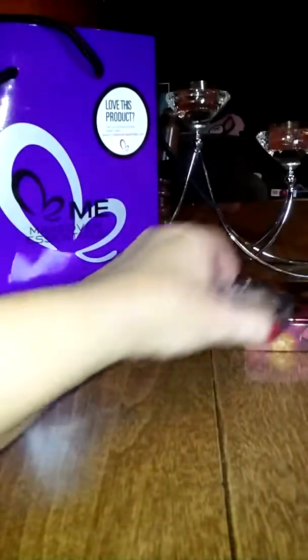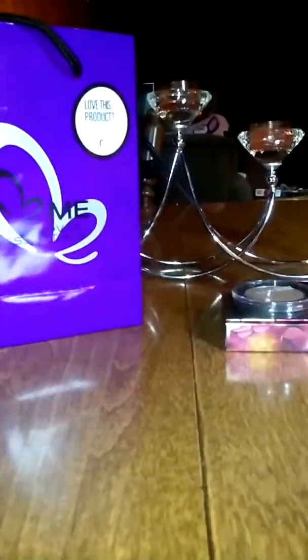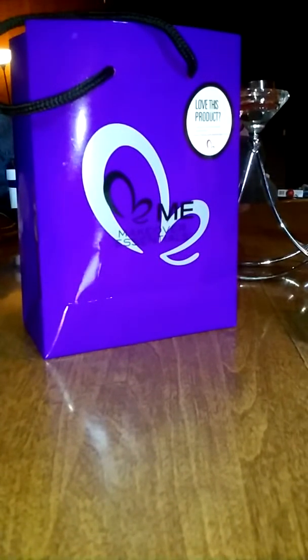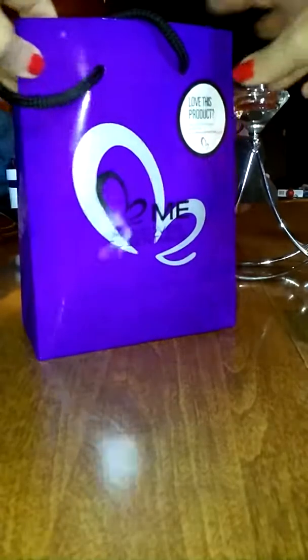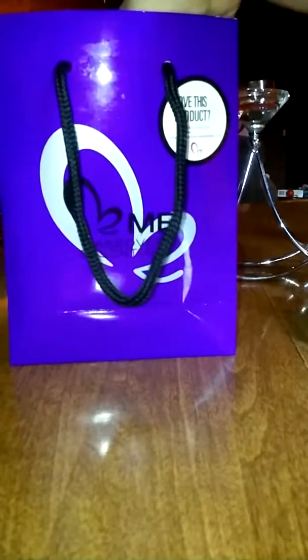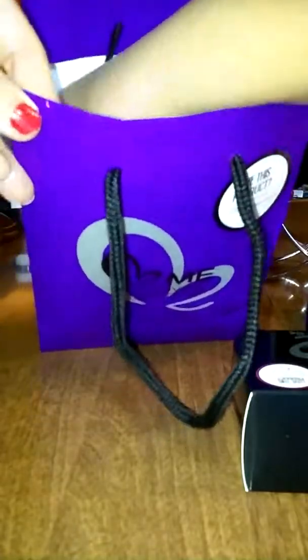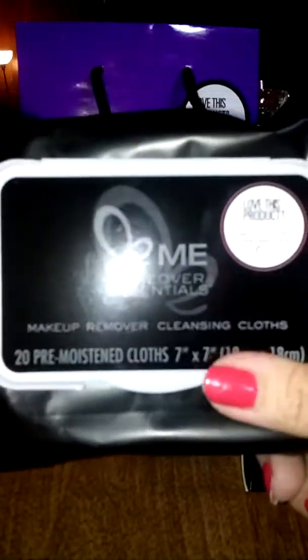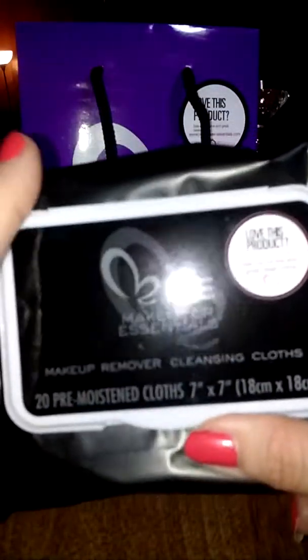Now, this other thing I got in the parking lot at Kroger's — this woman came up and she asked if I wore makeup. Well, I've got a face full of makeup on, so you should be answering your own question. She said they're doing a promotion for $20 and I could get this bag full of makeup. What got me was they had the makeup remover wipes and I needed some more anyway, so I thought I might as well buy it.